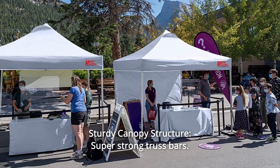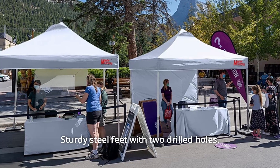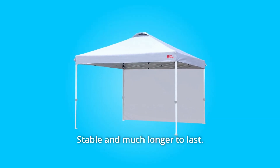Number 8: Sturdy Canopy Structure. Super-strong truss bars, sturdy steel feet with two drilled holes, smooth and safe push-button sliders. Reinforced stress points where peak poles meet. Stable and much longer to last.